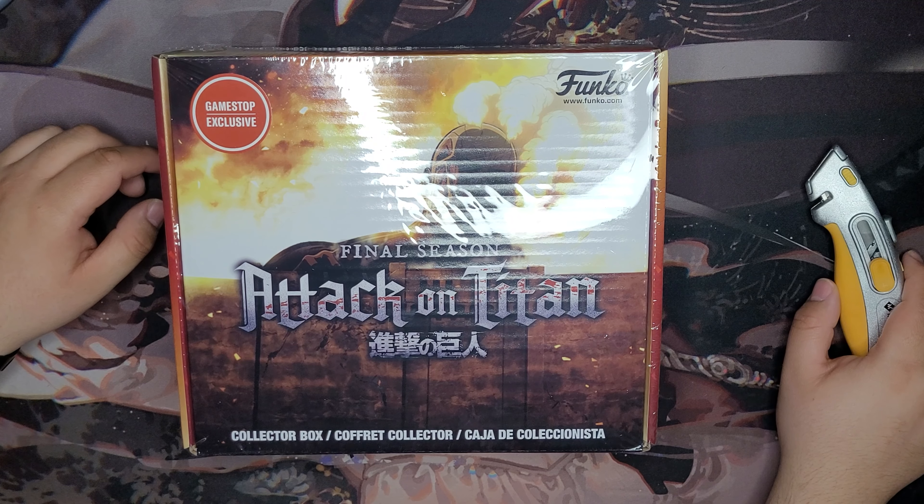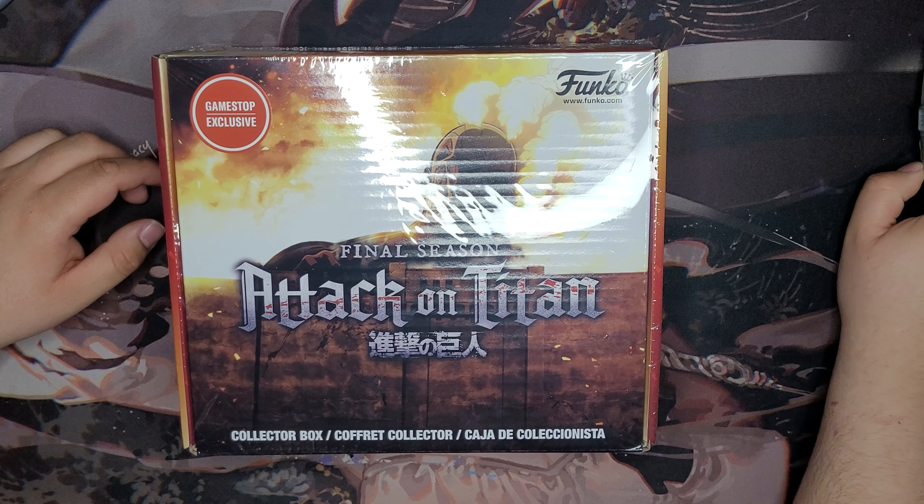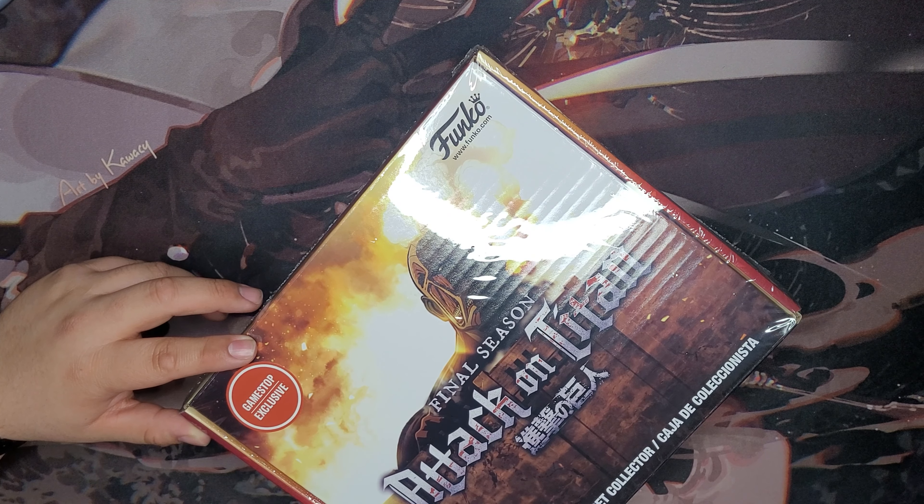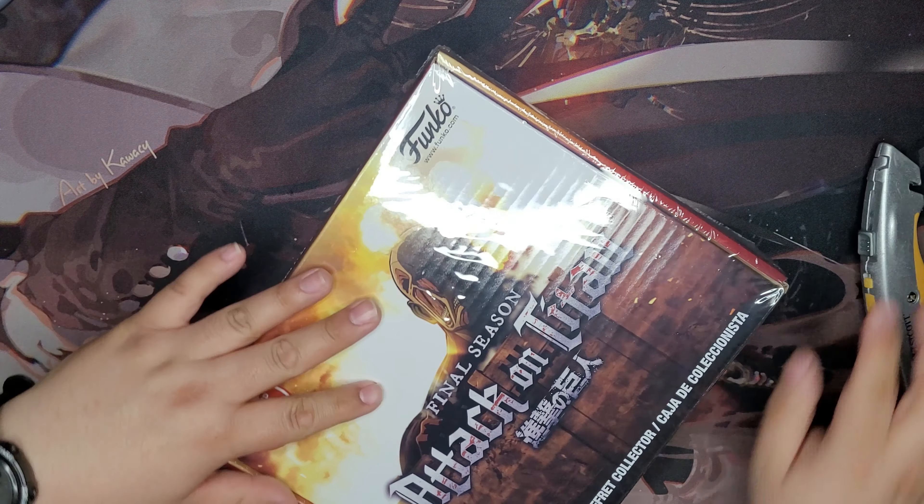Hello everyone, welcome to our next actual unboxing that has a box! This is the GameStop exclusive Attack on Titan Funko collector box that they came out with not too long ago. I'm gonna open it up — first time opening, so we're gonna see what's on the inside. It just came out so it's fairly new. Let's get into this bad boy.